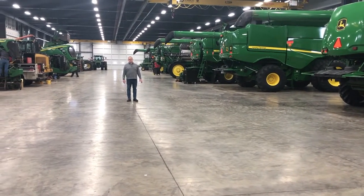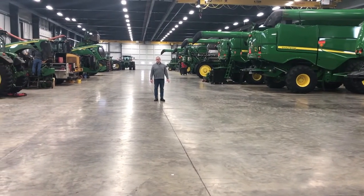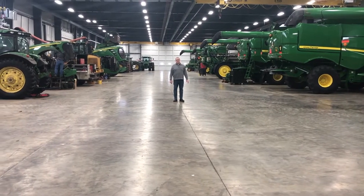Not only will we work inside the shop, but we also will go out into the country and work on your machine at the farm.